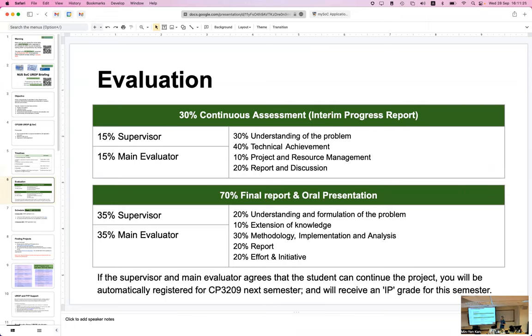UROP evaluation is straightforward. There is one main evaluator — another faculty member knowledgeable in the same area as your supervisor — and evaluation duties are split evenly. Your supervisor assigns 15% of your grade in the first semester and your main evaluator assigns another 15%. Then in the second semester, your supervisor and main evaluator assess the remaining 70%, again split equally.